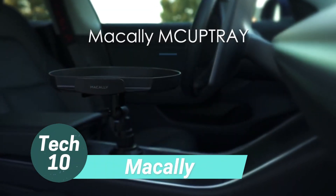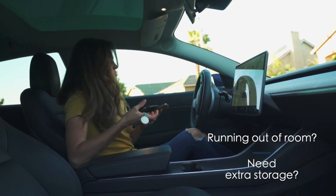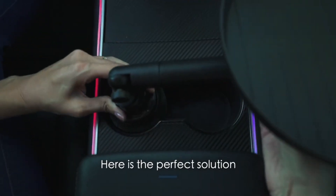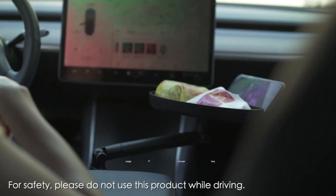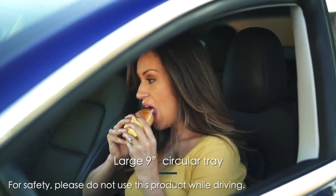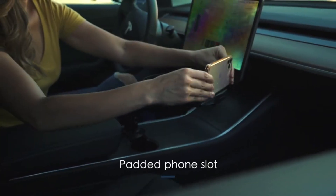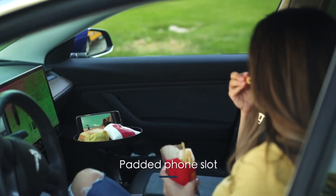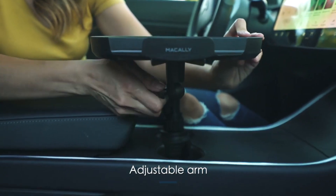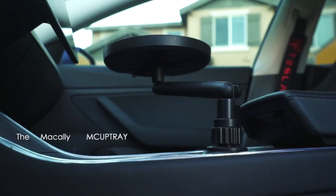Introducing the Car Cupholder Tray, a convenient solution to the challenge of eating in your car. No more struggling to balance food on your lap while driving — this innovative tray and cup holder expander is crafted to simplify your life on the go. Designed to fit into your cup holder, it provides a stable food tray table with 360-degree swivel capabilities and an adjustable jointed arm. Additionally, the tray features a dedicated slot for your phone, enabling you to keep your hands free while enjoying your meal.